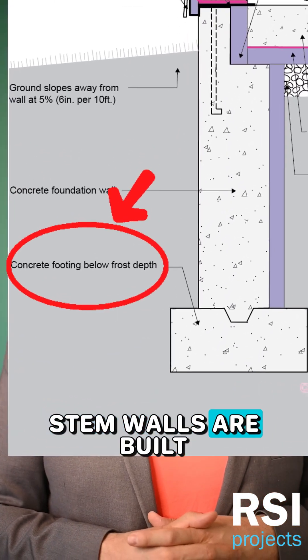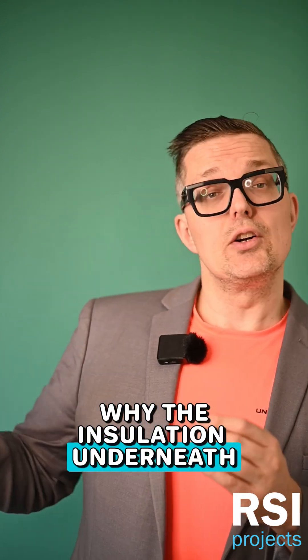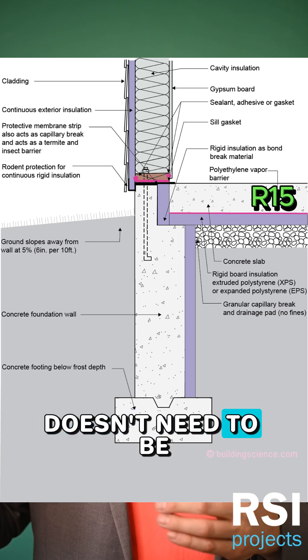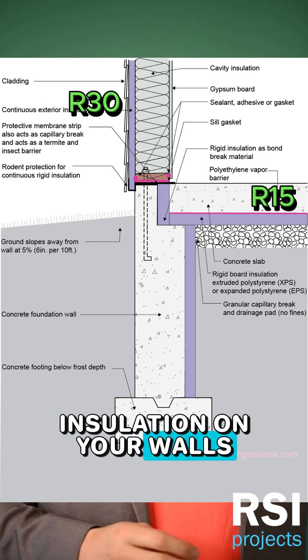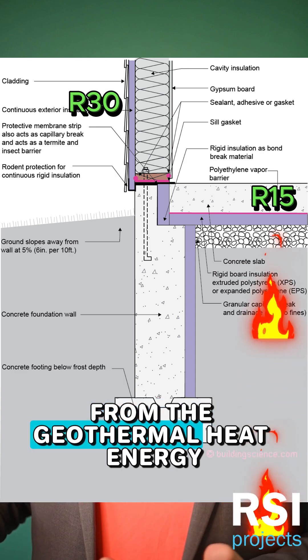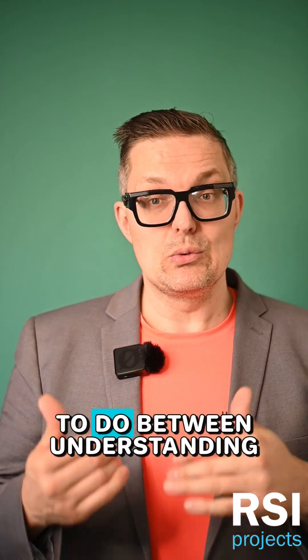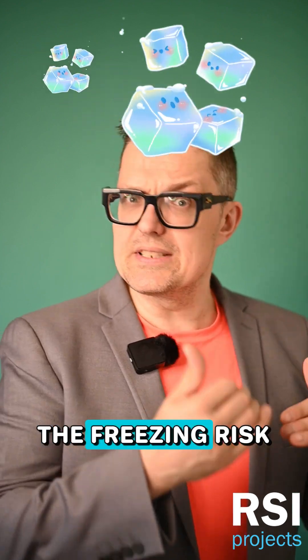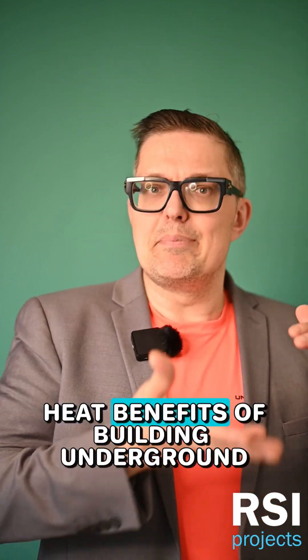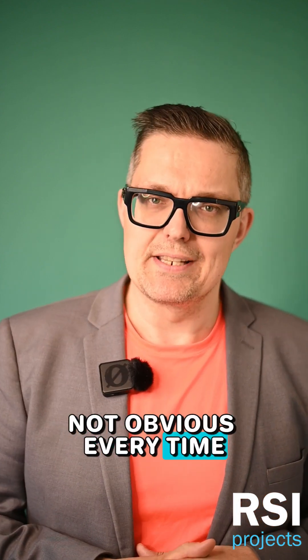This is why our stem walls are built as deep as they are, and it's actually why the insulation underneath your slab doesn't need to be as thick as the insulation on your walls — because that slab is benefiting from geothermal heat energy. So it becomes this curious balancing act between understanding the freezing risk and the heat benefits of building underground, which makes basement detailing not obvious every time.